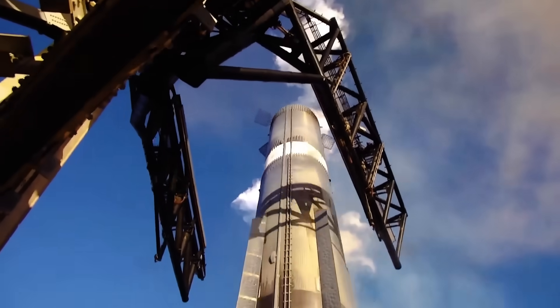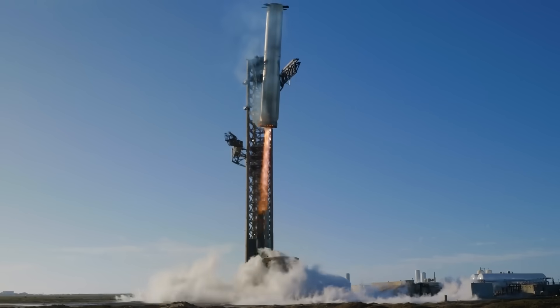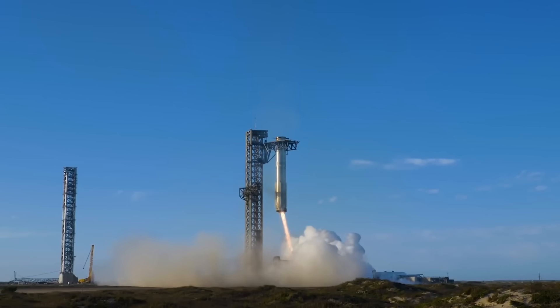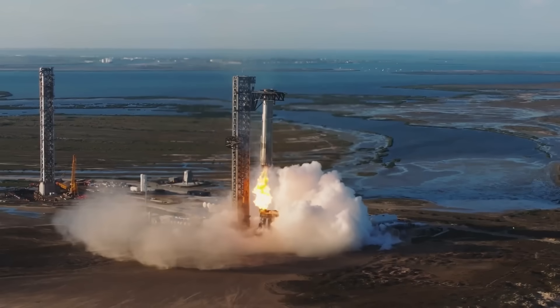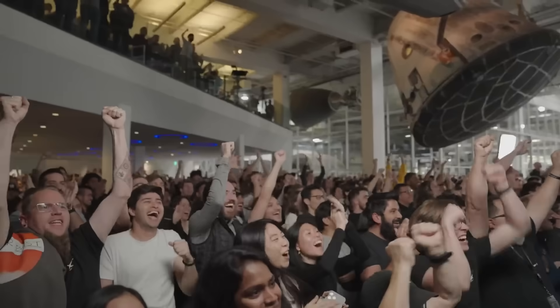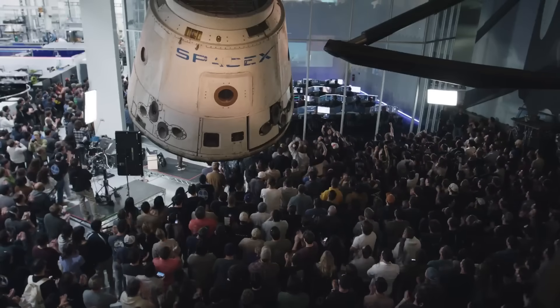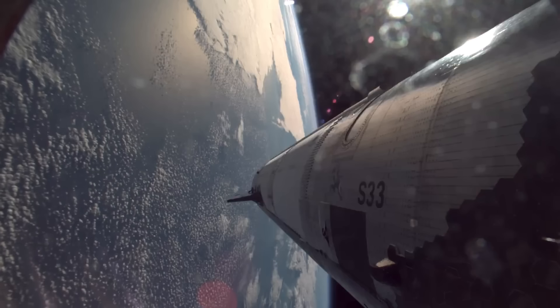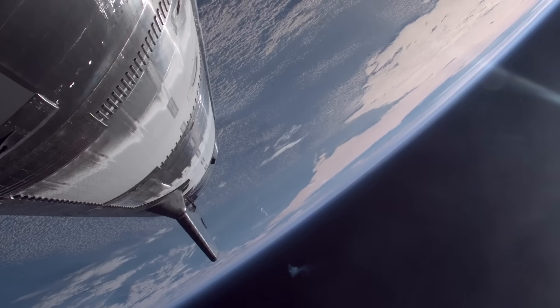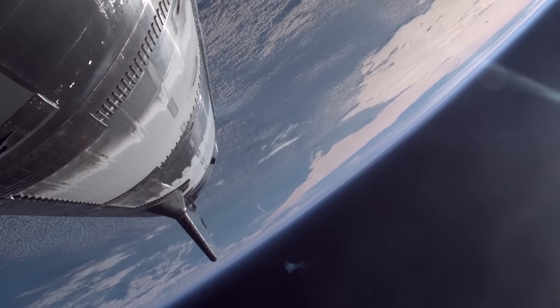Compared to the Megabay facilities in Starbase — currently SpaceX's largest stacking and integration buildings — Giga Bay provides more than 11 times the square footage for workspace, 19 additional work cells, and more than twice the crane lifting capacity. SpaceX announced that site preparations for Giga Bay in Florida have already begun, with construction targeted to be completed and operational by the end of 2026.